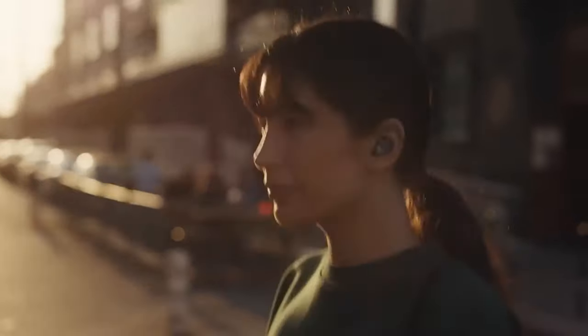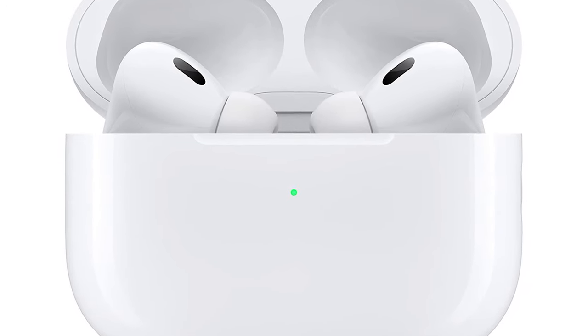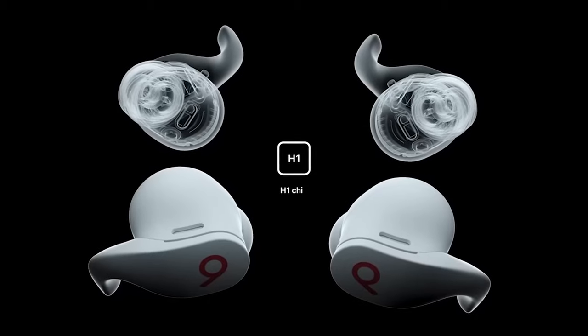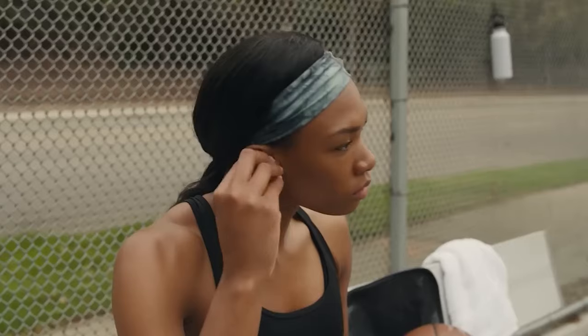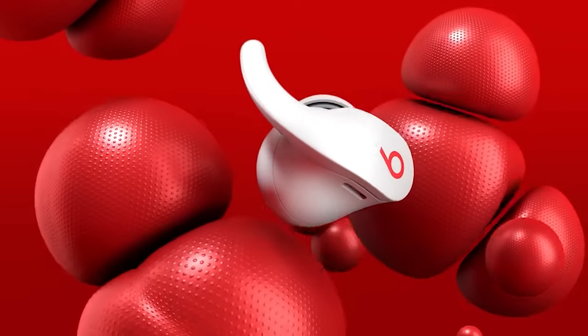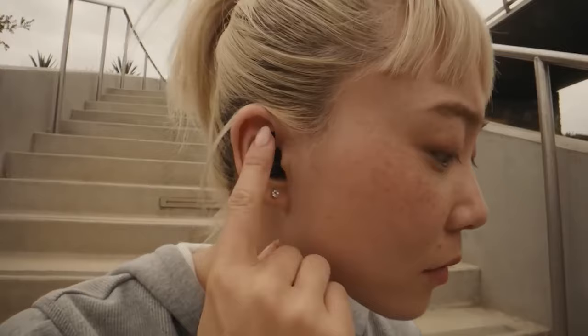There are some exclusive iOS features, with the Fit Pro supporting the same dynamic head tracking as the AirPods 3 and AirPods Pro. For Android users, this feature set is less complete, with no spatial audio support, but there is an Android app to manage noise cancellation and updates. Battery life is a solid 6 hours per earbud and another 21 in the case with ANC on, which is actually better than the original AirPods Pro managed.